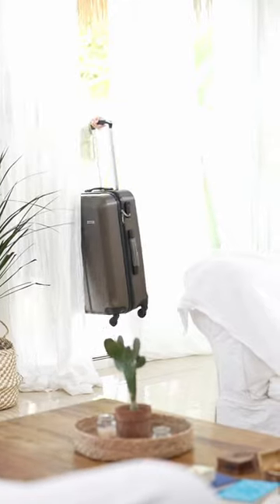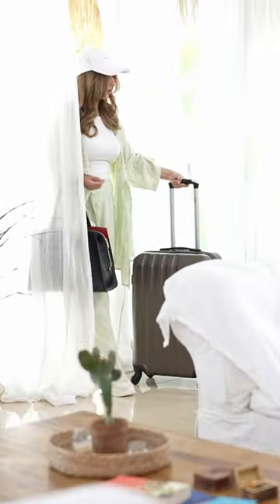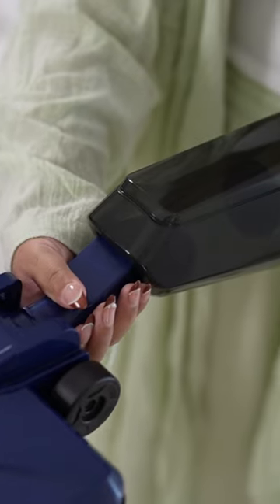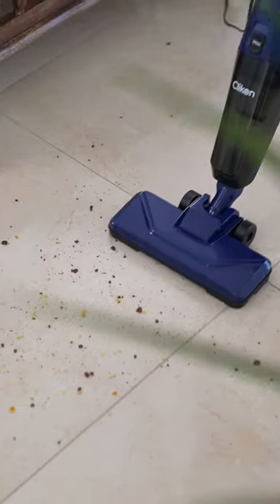After an amazing journey, coming home to a messy house can be overwhelming. But what if there was a way to make cleaning easy? I got something that will change your cleaning game — the ultimate cleaning solution, the Click-On-Stick Vacuum Cleaner.